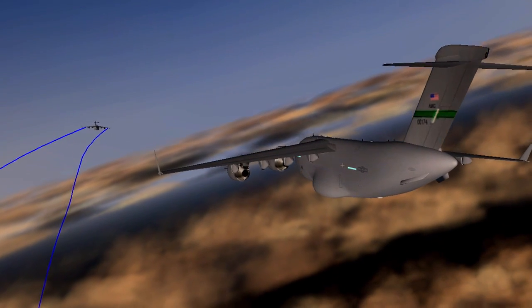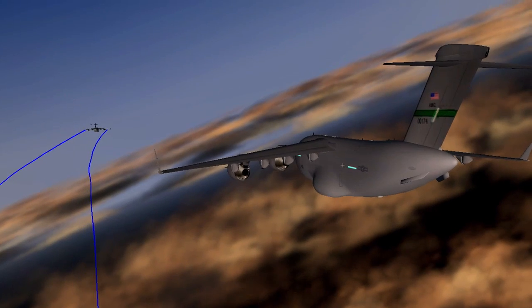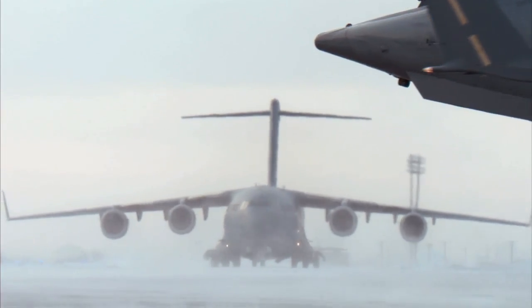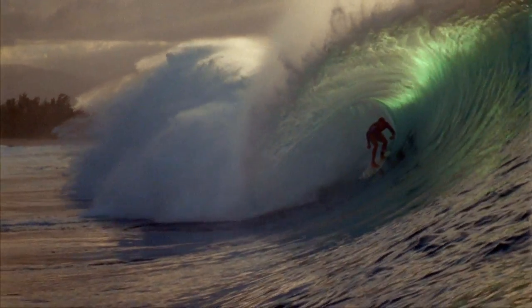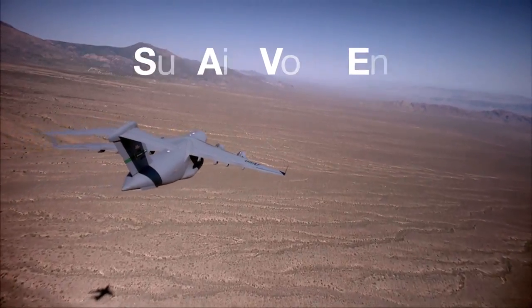We then position a trail aircraft close to that wake, which is energy lost when it was generating lift. And now we let the trail aircraft recapture some of that energy. Our pilots refer to it as surfing. In fact, the acronym for the program is Surfing Aircraft Vortices for Energy — SAVE.